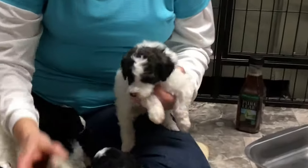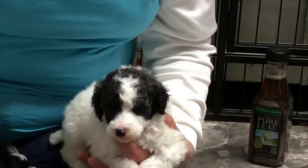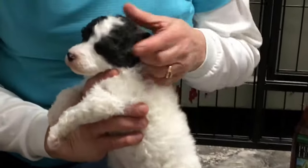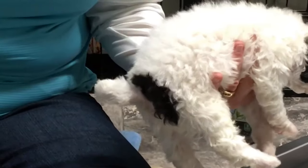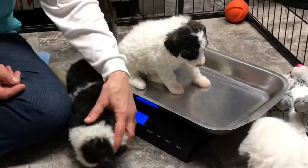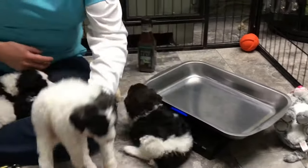This one is going to be a brindle — he is not black and white anymore, he's definitely turning brindle. His microchip is 6351, and you can really see it, especially in the pictures. He's got stripes already coming in on his face and he's got a patch on his back end. He is 2 pounds 13.5 ounces today.